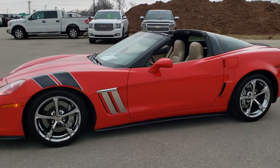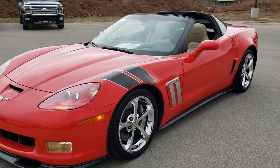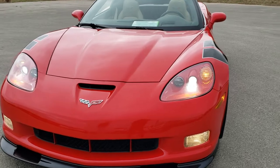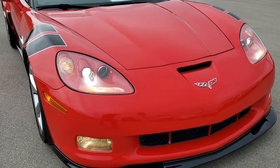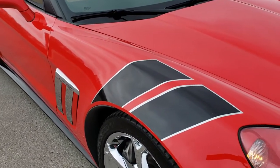This is stock number 10599. We are here at Summit Automotive in Fond du Lac, Wisconsin, your new and used sports car headquarters. Today we are checking out this super clean 2011 Chevy Corvette LT3 Grand Sport.